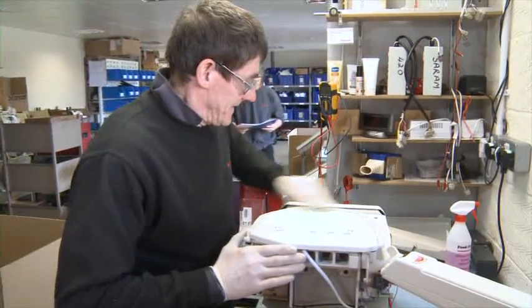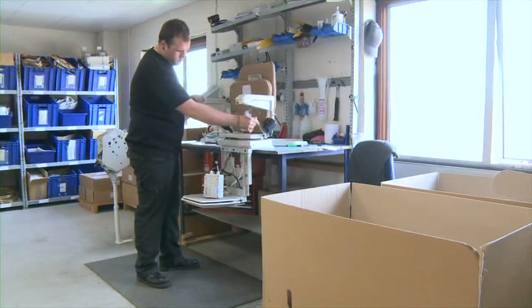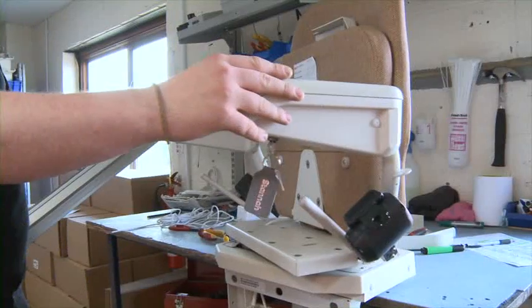Buying a new stair lift with Stanner isn't the only option. We have other alternatives including used stair lifts. All of our used stair lifts go through a very rigorous 42-point check as part of the reconditioning process.